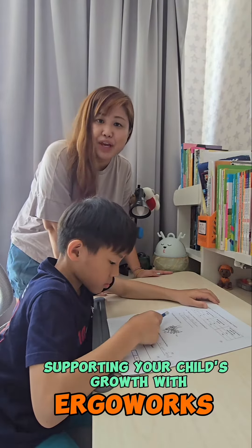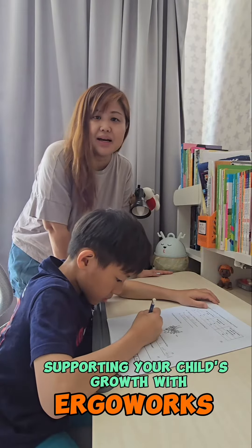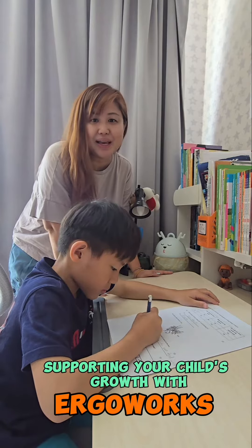My son is at P3 now. I need for him to have a desk to do his work and revision daily. I've gotten him the Impact Ergo Growing Desk from ErgoWorks to support him ergonomically.